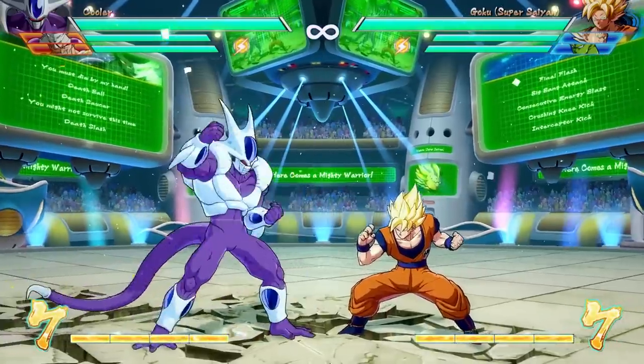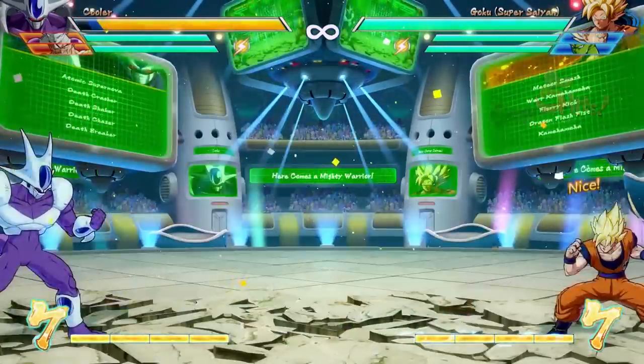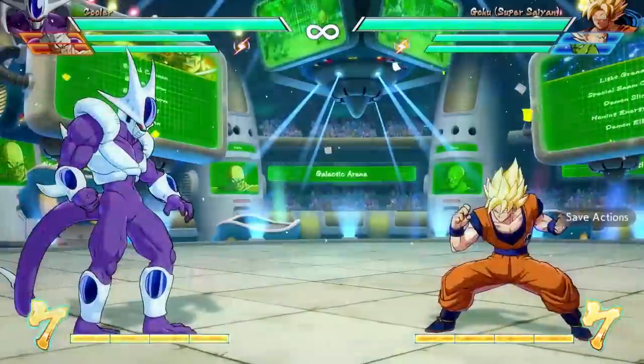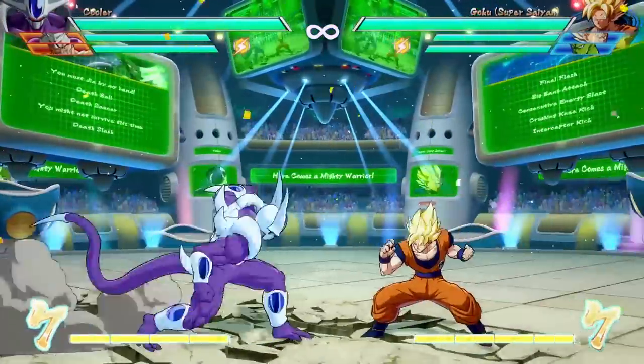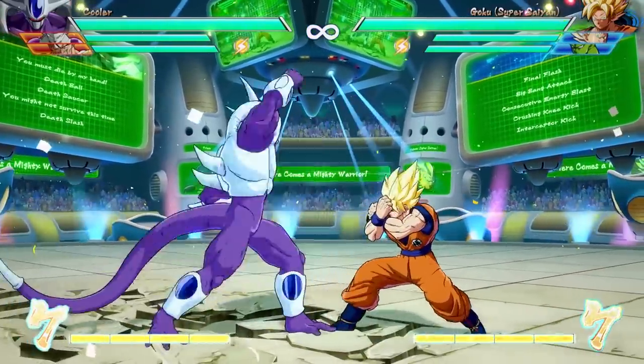His down-forward heavy attack button is a lunging forward attack that has a ton of invulnerability to projectiles. This thing just goes through projectiles no problem. The invulnerability does not apply to physical attacks, so if you're getting punched, this is not a good option. But it's great for closing in the distance — it's a perfect counter for most of Frieza's stuff.